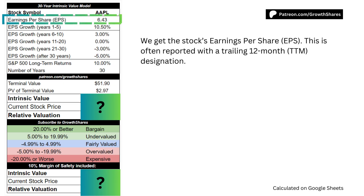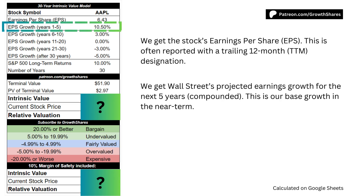First, we get the stock's earnings per share. This is often reported with the trailing 12-month designation. Next, we get Wall Street's projected earnings growth for the next 5 years, compounded annually. This is our base growth for the first 5 years.